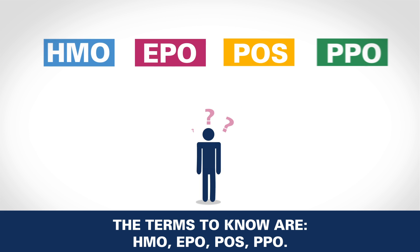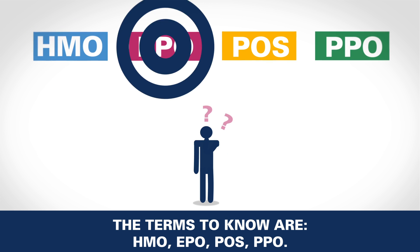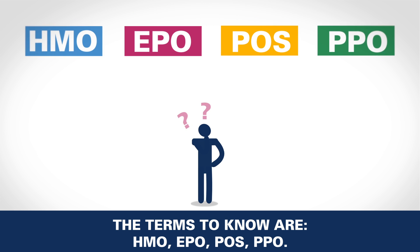The terms to know are HMO, EPO, POS, and PPO.